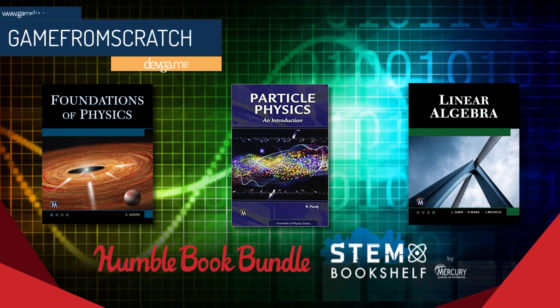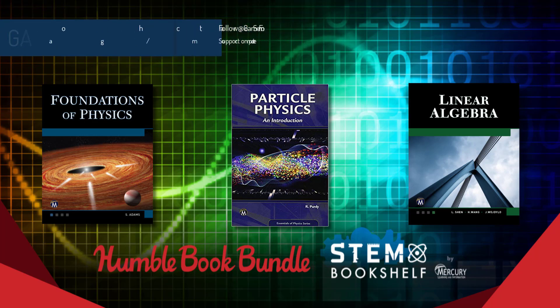Now this one is STEM-focused. It's a STEM bookshelf, STEM standing for Science, Technology, Engineering, Mathematics. I should know that acronym better. But basically this is a bunch of big brain text kind of books.